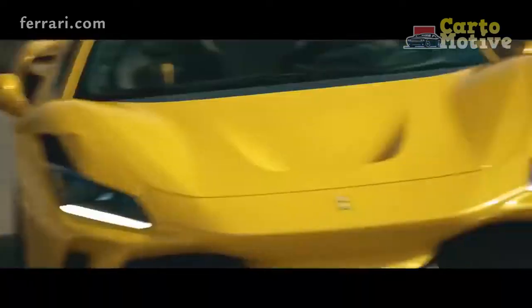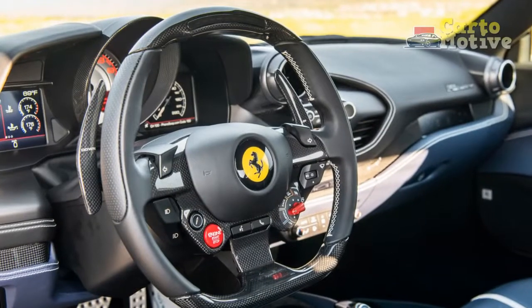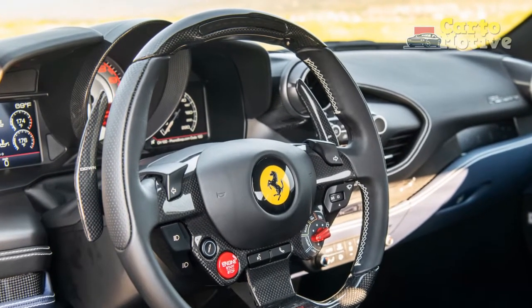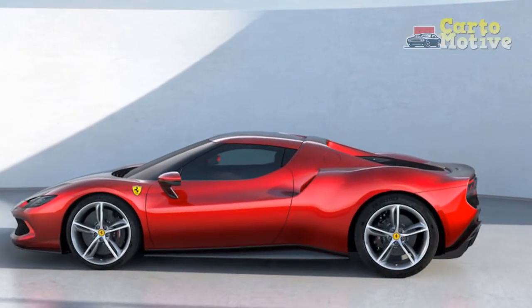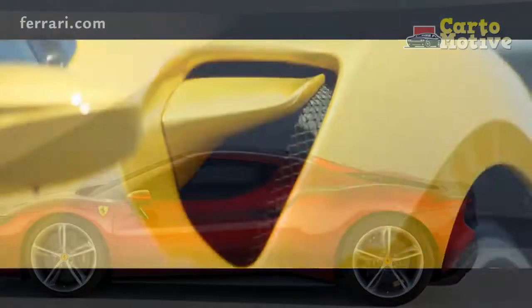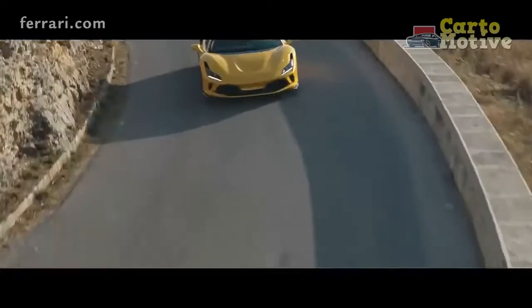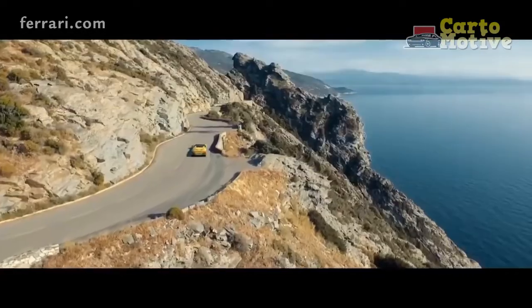The F8's two-faced nature comes from the fact Ferrari used a heavily revised version of the 488 Spider's platform — which dates back to the 458 — and gave it the performance of the track-focused 488 Pista. So we have a comfortable cruiser and a genuine daily driver on one hand, and the ability to rocket to 124 mph in 8.2 seconds on the other, clocking 0-62 mph in a shade under three seconds.